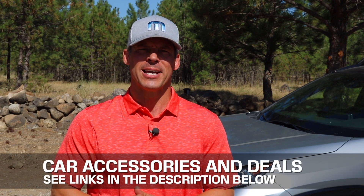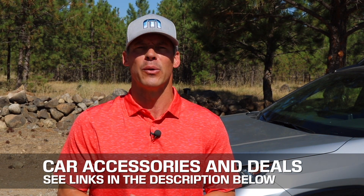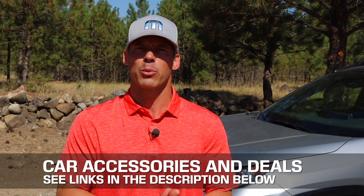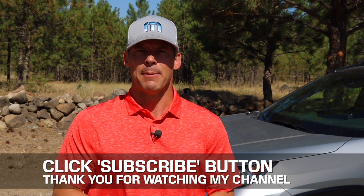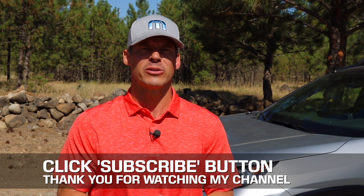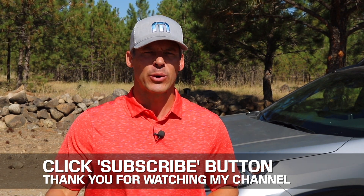Before you go, there are links in the description to some of the best-selling automotive accessories and products on Amazon, plus links to product reviews. Take a couple of seconds to click the subscribe button — new videos are uploaded two, three, sometimes four times per week. If you have any constructive criticism, thoughts, or suggestions, please leave them in the comment section below.